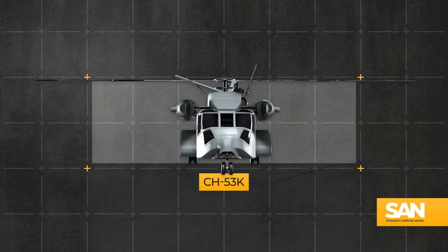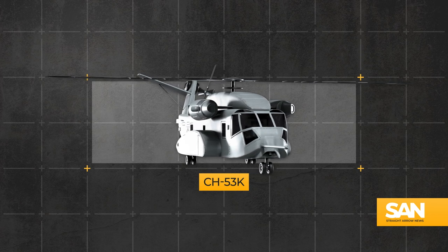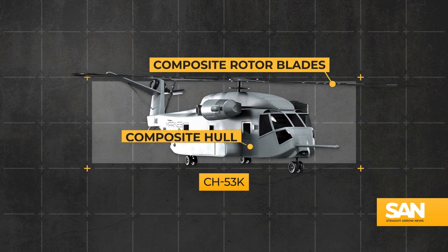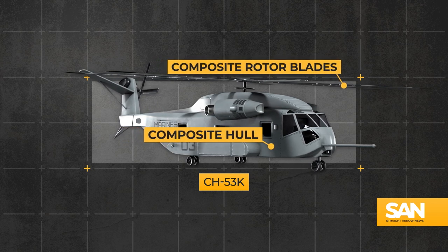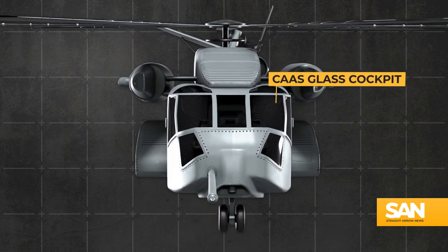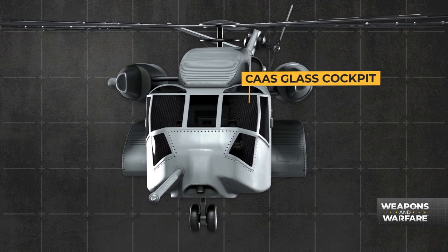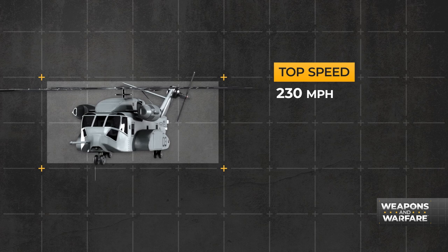One of the reasons why it can make lifts like that is its construction. Parts that used to be made of metal are now, at least in part, made of composite materials that are as strong as metal but considerably lighter. Another nod to technology can be found in the all-glass cockpit, a feature that puts it on par with most other aircraft being produced today.